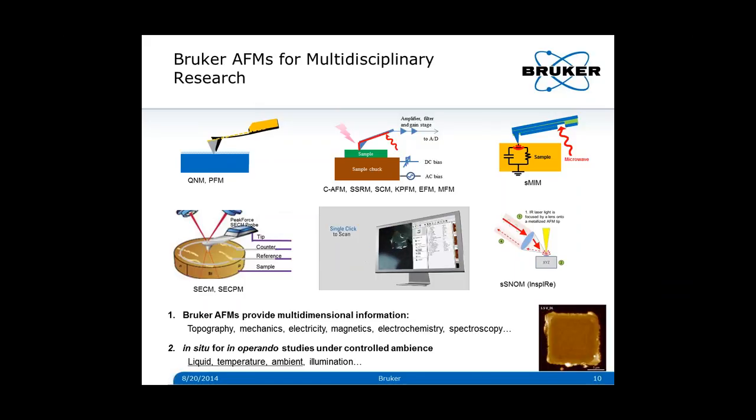Thank you for the introduction of the battery research and AFM applications. In this section, I will talk about Bruker AFM solutions to this complex material and engineering system. The highly multidisciplinary nature of battery research poses grand challenges for material characterization. Information is multidimensional, including topography, mechanics, electricity, electrochemistry, etc. More importantly, these properties should be measured in situ, in operando, and under ambient control.